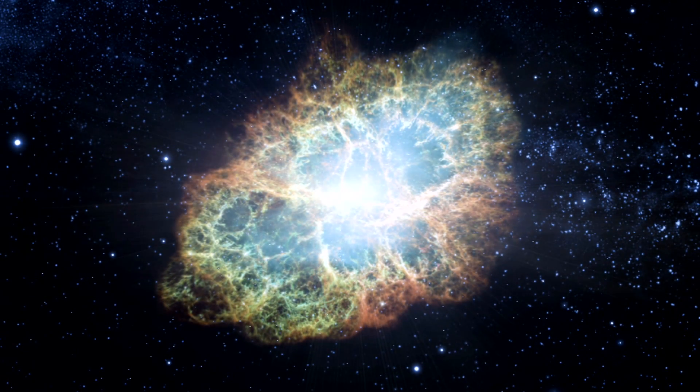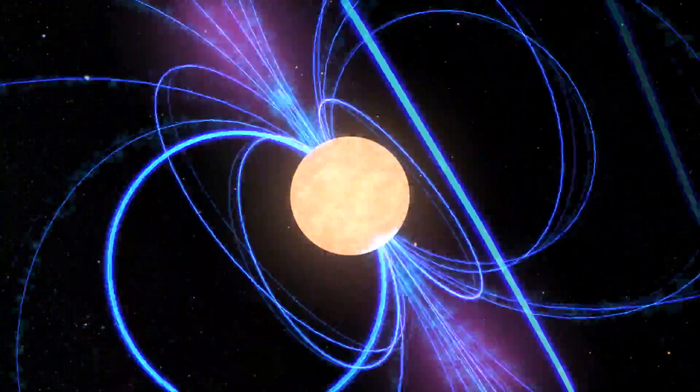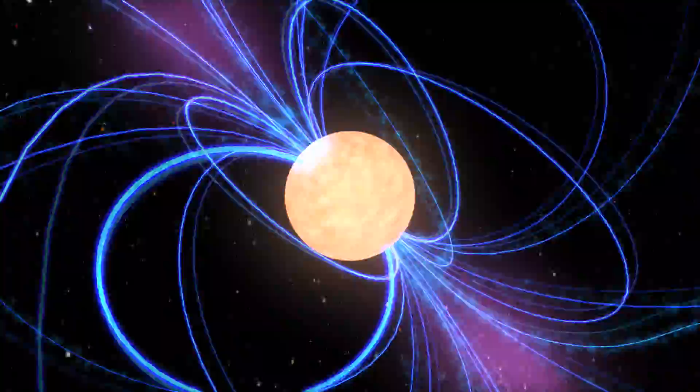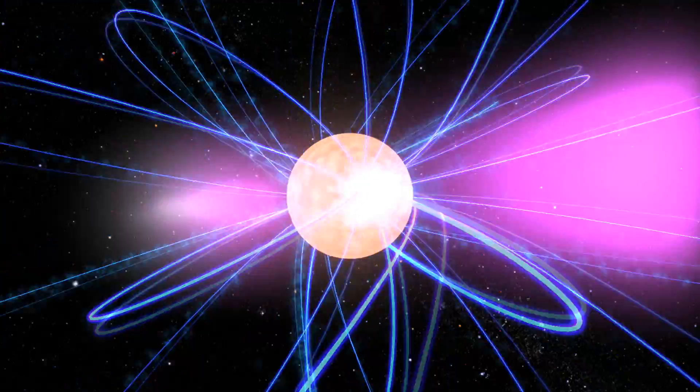The supernova left behind a magnetized neutron star, a pulsar. It's about the size of Washington DC, but it spins 30 times a second. Each rotation sweeps a lighthouse-like beam past us, creating a pulse of electromagnetic energy detectable across the spectrum.